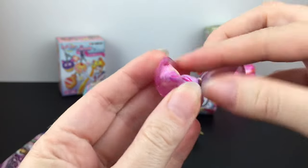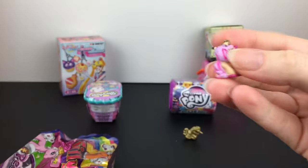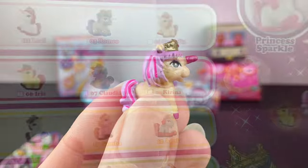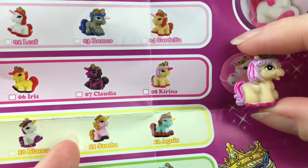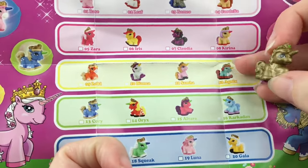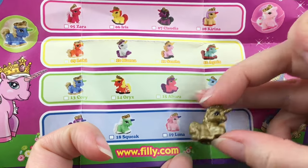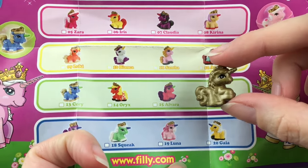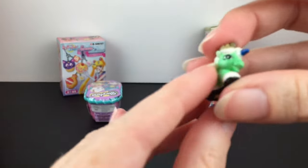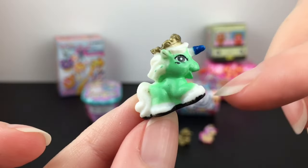Our second one is in a pink capsule — if you have the little Squinkies machine, these are the same size so they would work for that too. On the checklist we have Karina; the gold one is someone from the series but it's really hard to see the design — it could be Alvara. Then our last one — oh, I've seen him before — we have Squeak, which is an adorable name. I like the hooves.